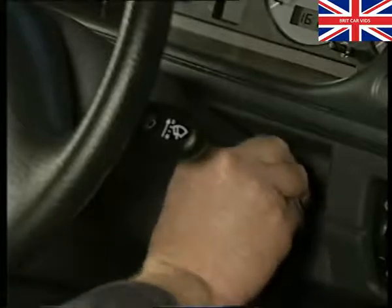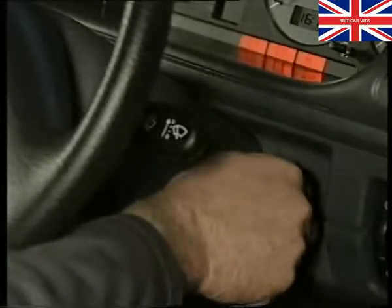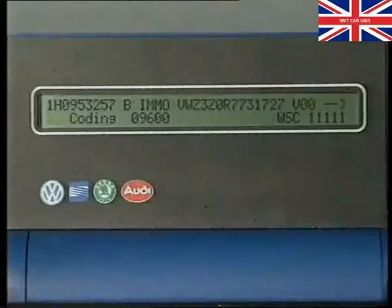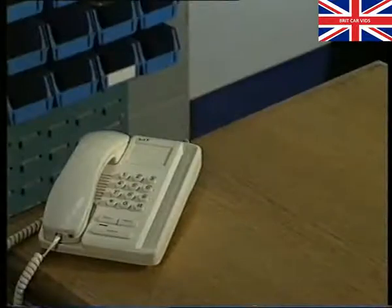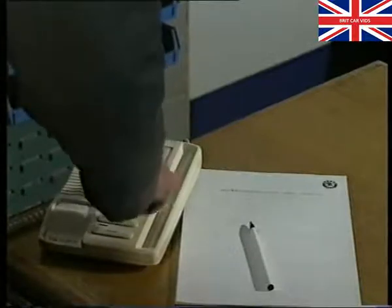The maximum time allowed to complete the procedure for the total number of keys is 30 seconds. Finally, here's what to do if the customer has lost the secret code number for the immobiliser. Use the 1552 to call up the immobiliser's identification number and note it down. Then, telephone the Skoda hotline with the identification number. They will ring you back with the secret number, and will, of course, require some proof of ownership.